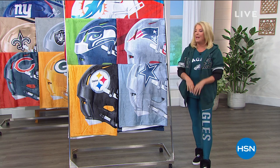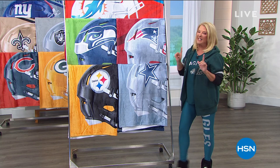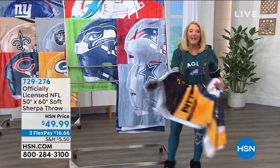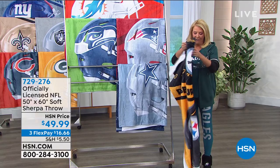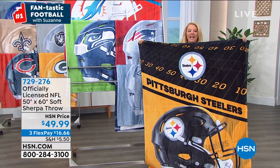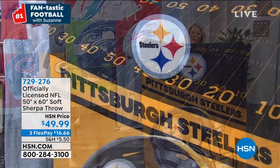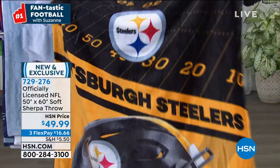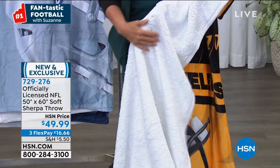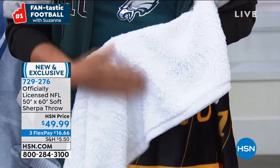Stick around, we've got brand new items including this. I'm going to grab a Steelers throw. We wait every single year for this one to show up and we've got a brand new one. It's 50 by 60 inches. It is ultra cozy, yummy soft. It's brand new — you're seeing it for the first time. Watch this — I'm going to flip it over. Yes, it's the Sherpa! Oh my gosh, it just gets better. This side is crazy soft and this side is crazy softer.